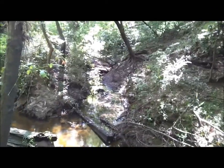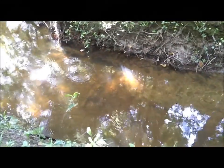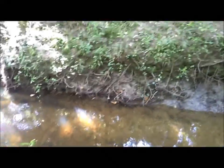Looks like the beavers are mad today. They got that one all dammed up. Well, I see some bigger rocks down there. Looks like we got to get in and get wet. Alright.